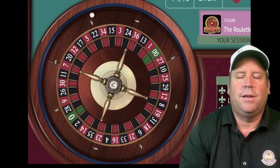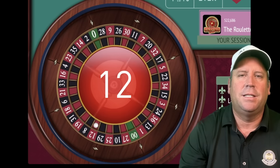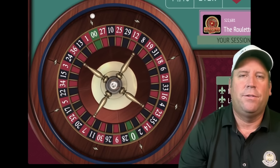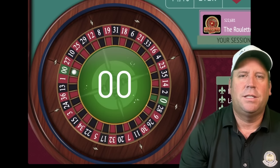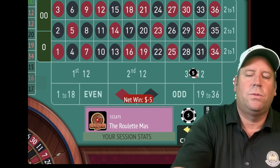Let's go to third 12 for five. The new Easy Peasy Roulette System from Vaughn — he says it's far superior. This Fibonacci 12 actually took third place in the bracket challenge. That's a double zero — that's a loss. We'll go to 10 on third 12.